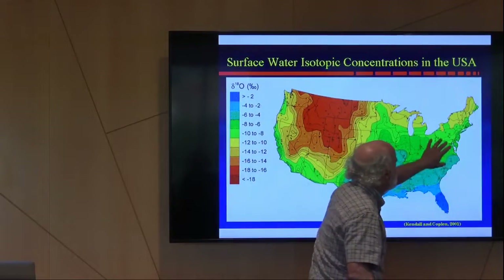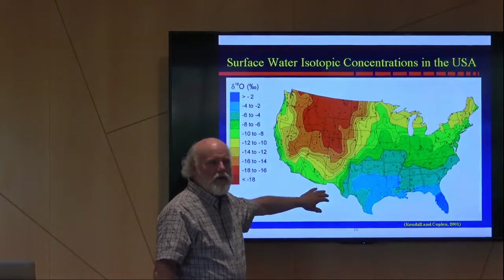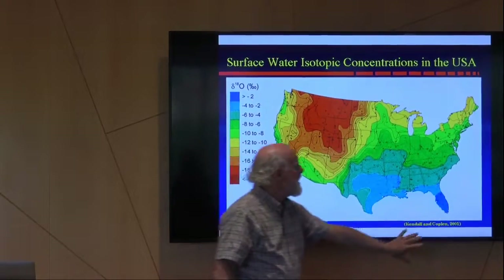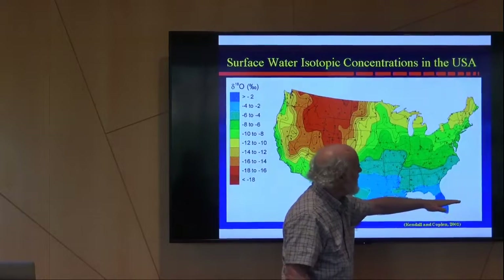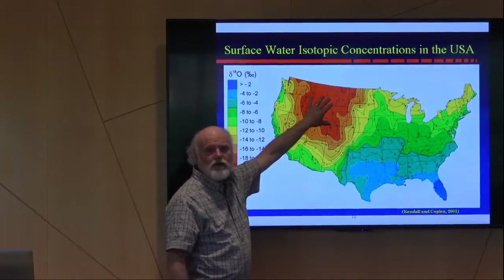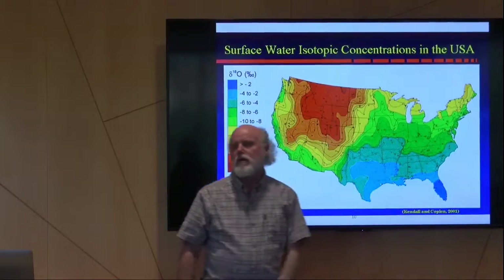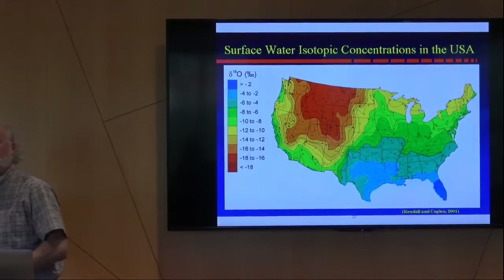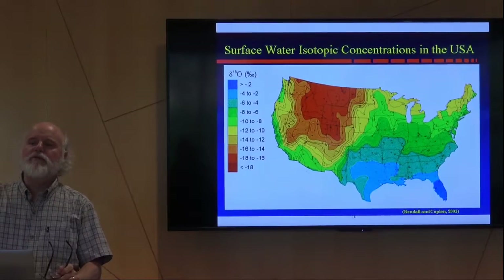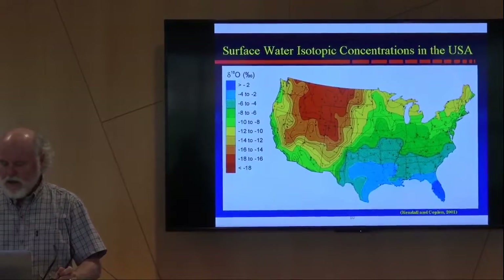Just to show you how real this is, here's a map of the United States looking at precipitation samples isotopically. You'll notice some really clear trends. The cloud that moved from lower latitudes came over a continent, raining out the heavier isotopes. By the time it gets to the high plateau of the Rockies, it's isotopically lighter. This makes what we call an isoscape, and we can exploit that.